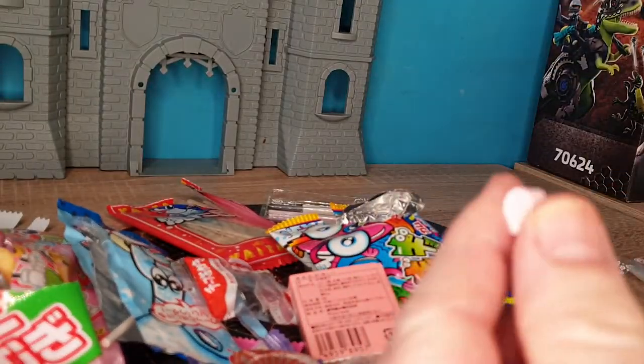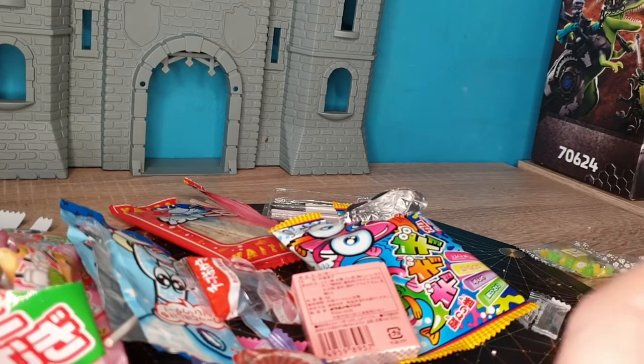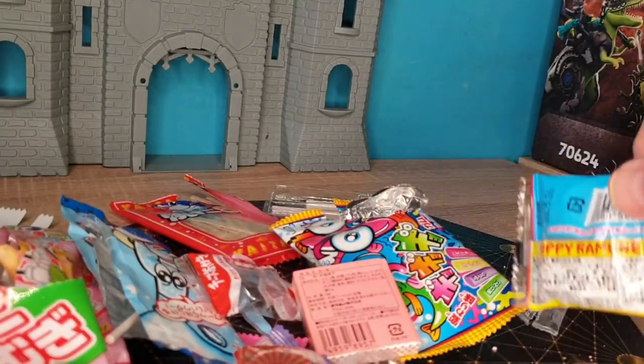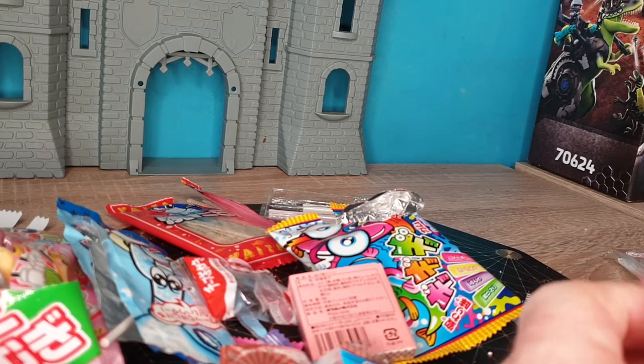These are kind of like soft Pez — just hard, sweet candy. Again, nothing unusual, weird, good, or bad. It's just sweet candy. Nothing special about any of this.